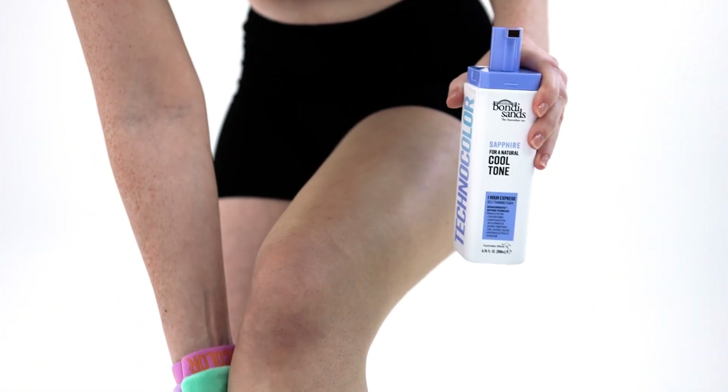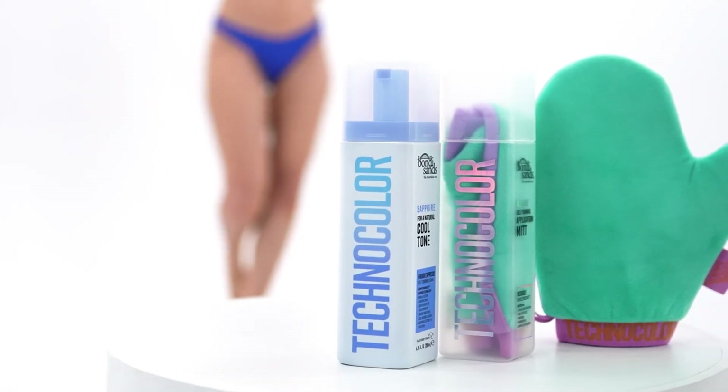Hello my loves, welcome back to the Bondi Sands YouTube channel. My name is Chiara King from Line The Wild and today I am very excited to be sharing with you Bondi Sands brand new self tan, Technicolor.